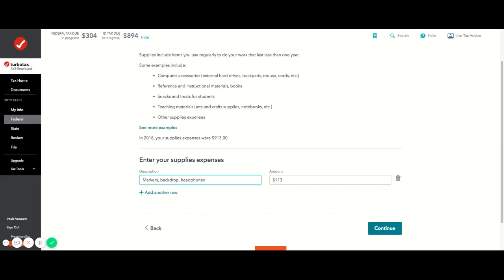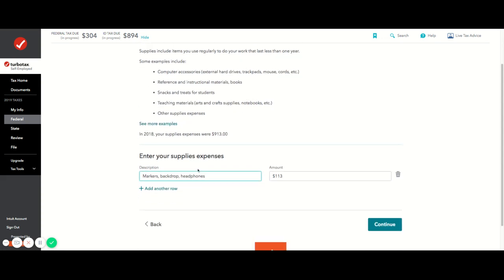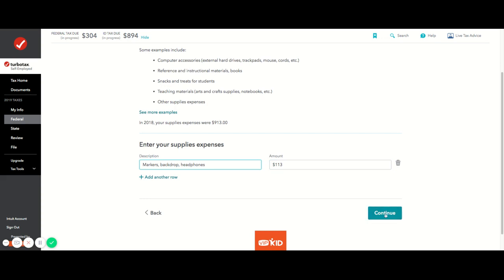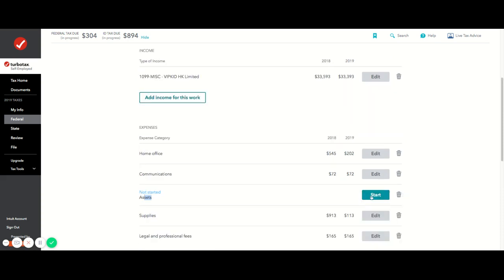If you keep all your receipts or have a paper trail like Amazon purchases, you can definitely put everything in. It has to be used specifically for the ESL business. Orange shirts don't count because they're not required for the job, and lipstick isn't deductible either. Props like flashcards do count.